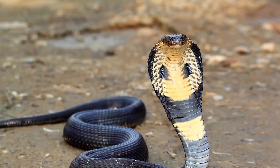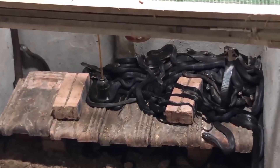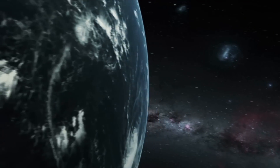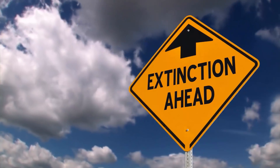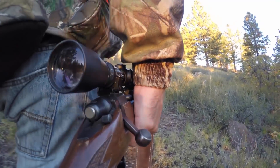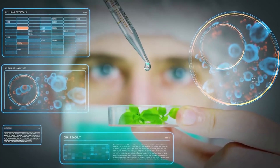King cobras are the only snake species that actively construct a nest to incubate their eggs. They are mainly found in the rainforests and plains of India, southern China, and Southeast Asia. Despite their large geographical range, king cobras are listed as endangered because they are being hunted on a commercial scale for their body parts for food, medicine, and leather.